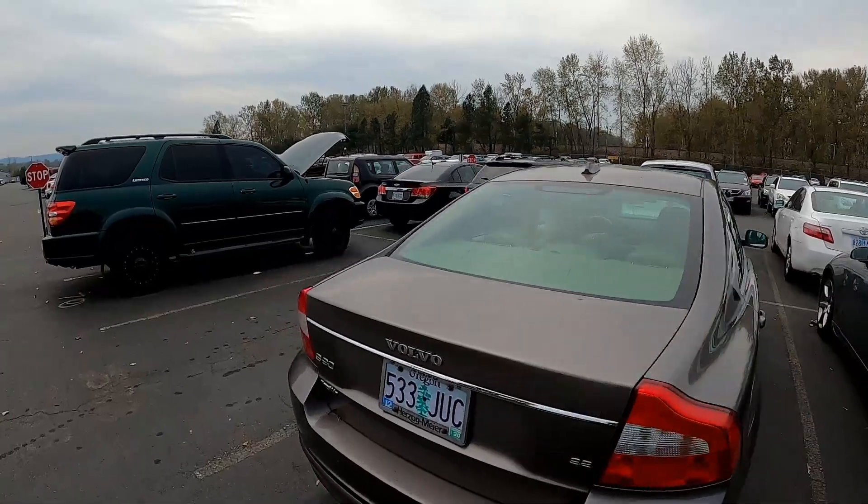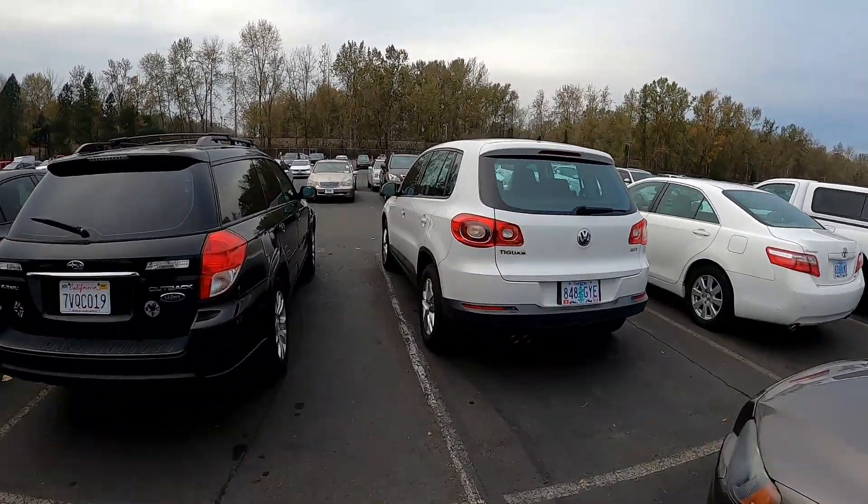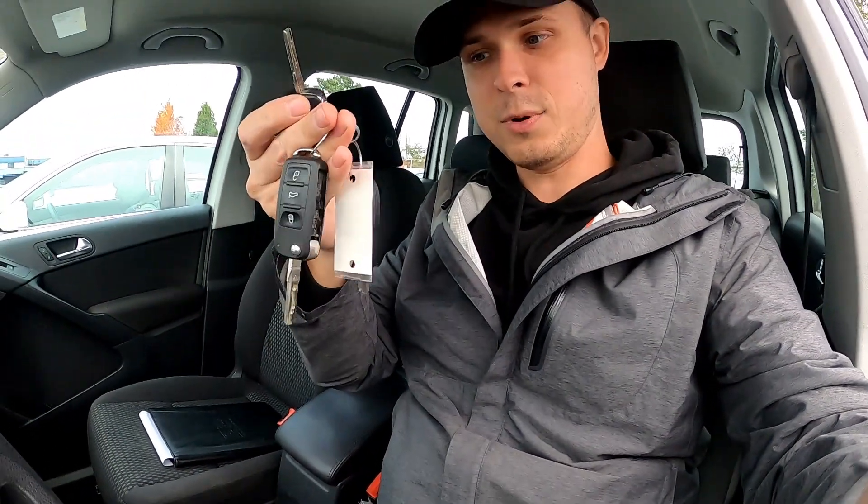Next on my list is the little Tiguan because I had one and made really good money on it, and this one looks nicer than the one I had with lower miles. We have three keys and a really weak battery — not enough. Bummer. We'll see.